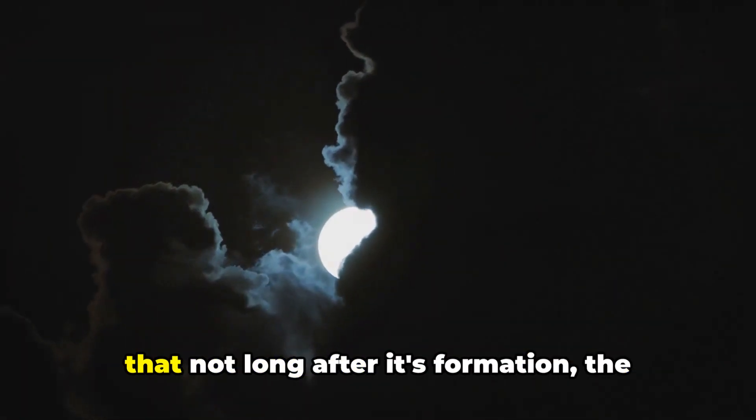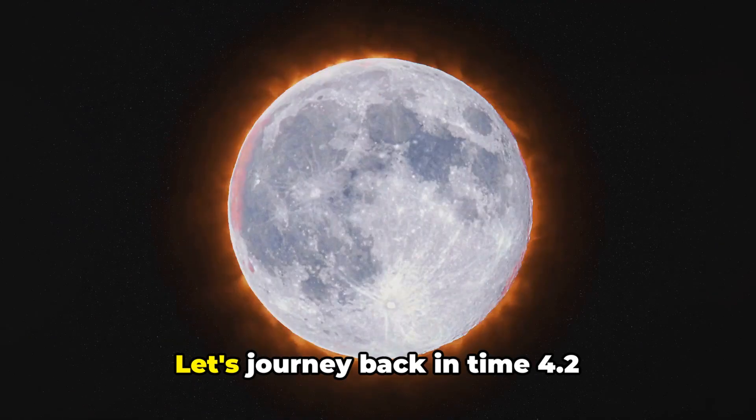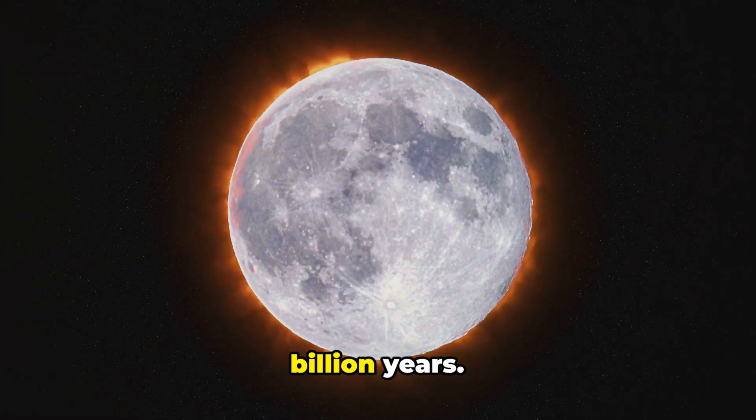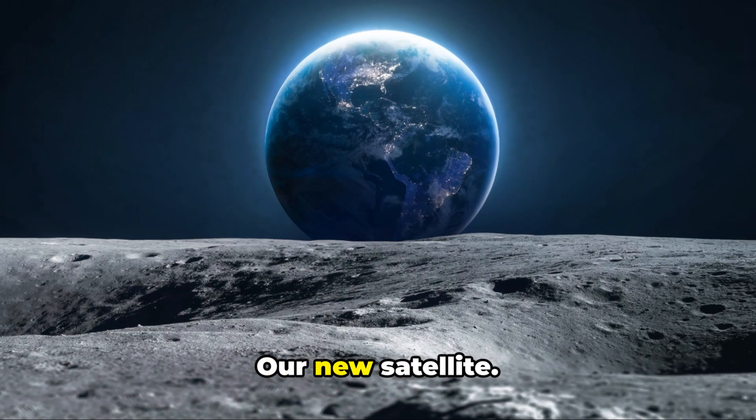A theory proposed by scientists suggests that not long after its formation, the moon turned itself inside out. Let's journey back in time 4.2 billion years. Picture the newly formed moon — a molten mass, a fiery orb, our new satellite.